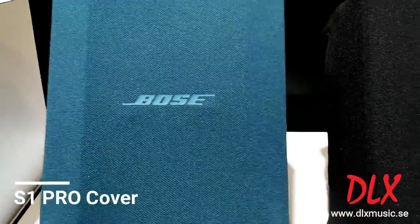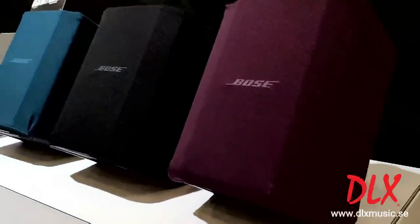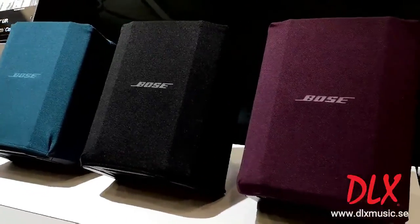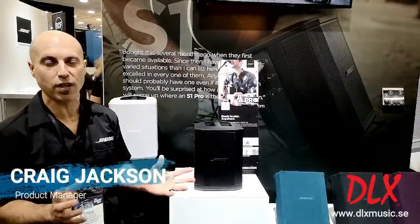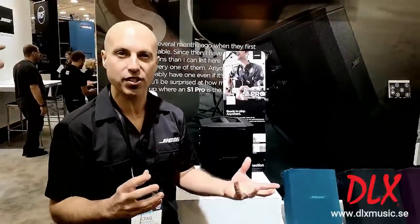Here at NAMM 2019, we're launching some new accessories for the S1 Pro. We launched the S1 Pro last year at NAMM 2018. It was a tremendous success for us and we knew that our customers wanted to have some variety and variation.